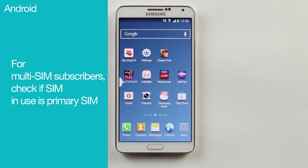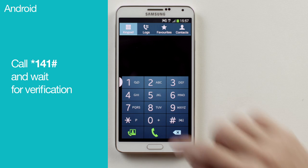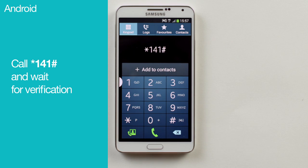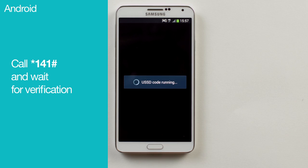If you're a multi-SIM subscriber, check if the SIM in use is the primary SIM. All you have to do is simply dial star, one for one, hash. Press the call button and wait for the verification.